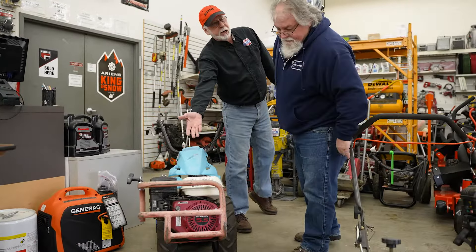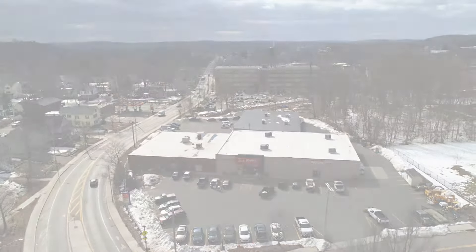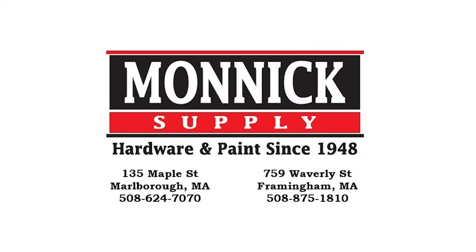We also carry tables and chairs for your outdoor gatherings. Visit Monarch Supplies Grand Rental Station in Marlborough today for all your rental needs.